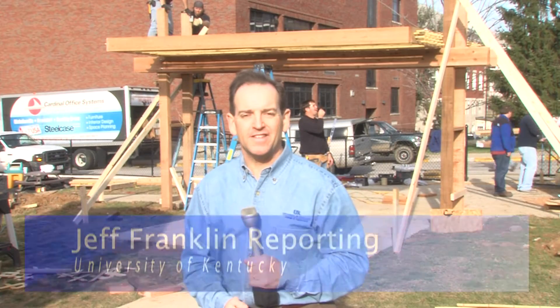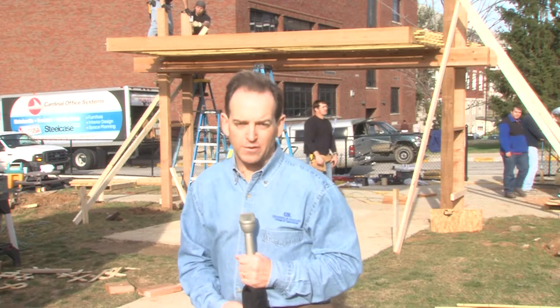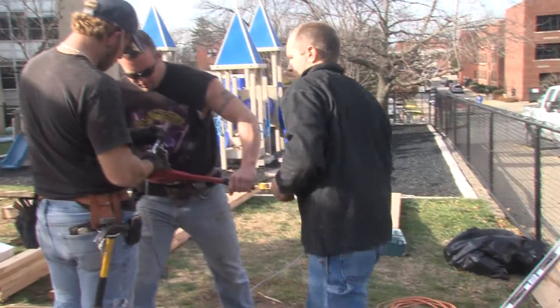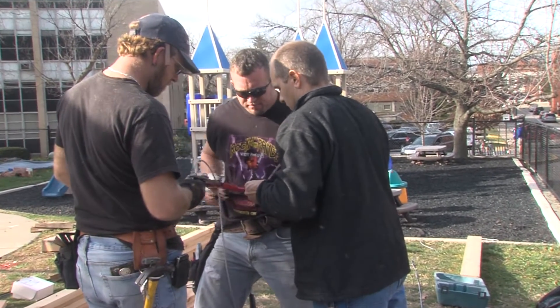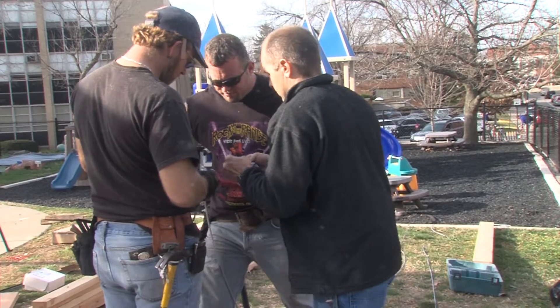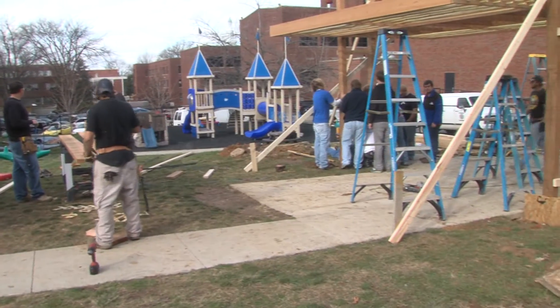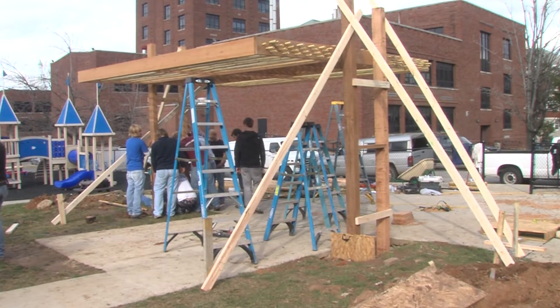Completing a project like this does take money, and that's where landscape architecture partnered with a local contractor to do the job. Robbie Watts of Trek Construction, a UK graduate, has worked with landscape architecture the past three years on other projects. He donates his time and construction crew. It's typically one day, sometimes two, and I really enjoy looking at the young guys' ideas and then taking that and showing them what it needs to look like to be a working product. They're great ideas — it's just to make them functional, and I think that's the intent of the whole class: to show them how it's actually produced.